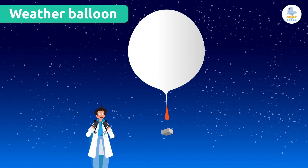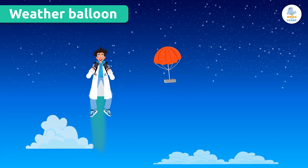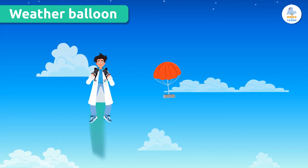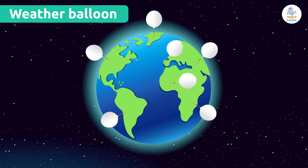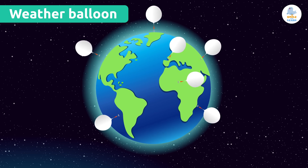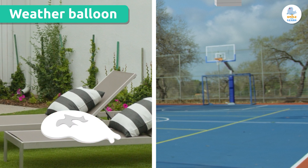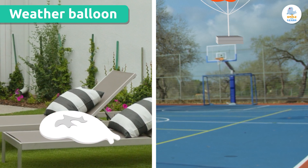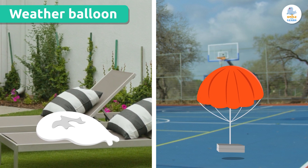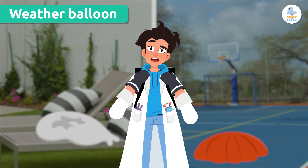When the balloon gets really high, it expands and bursts. But don't worry, the radiosonde has a parachute to get back to Earth safely. Meteorologists launch many weather balloons a day in various places around the planet. So sometimes people find a popped weather balloon and its radiosonde in their backyard, schoolyard, or even walking in nature. Curious, right? Have you ever seen or found a weather balloon?